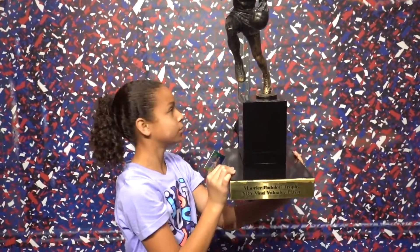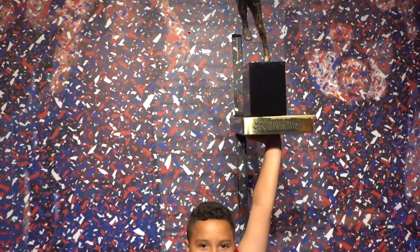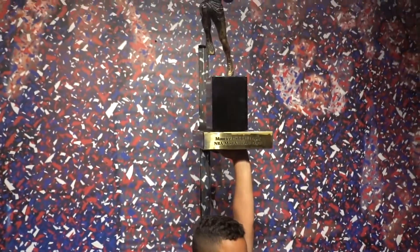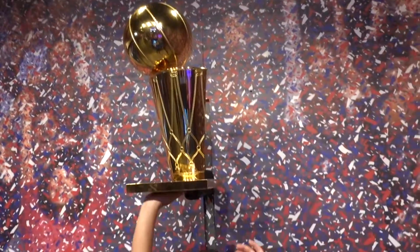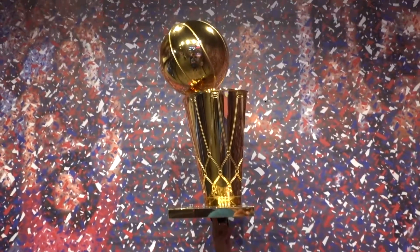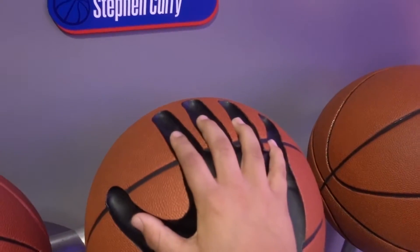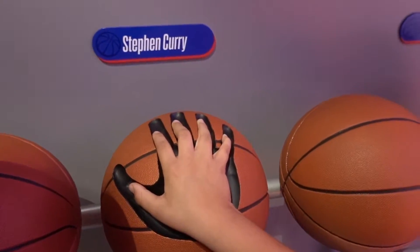Kyla is trying to grab the MVP trophy. She will forever win the MVP in our hearts, especially because she's a favorite daughter. Kalel is declared the family MVP this year — but the year's almost over, so don't get too excited! Then Kyla pretends to win the championship. And this is how your hands compare to Stephen Curry's and Kevin Durant's — he's got big hands. Kalel still has some growing up to do!